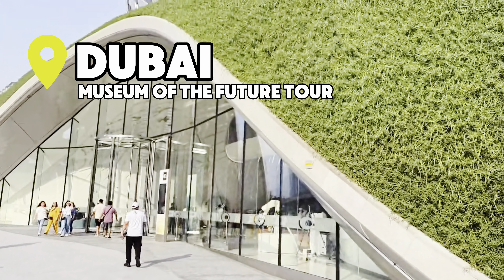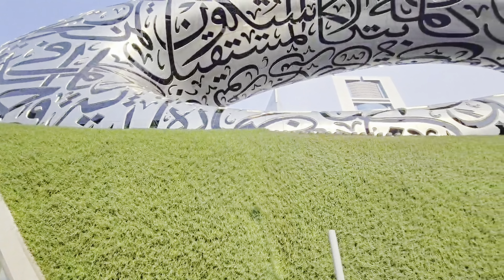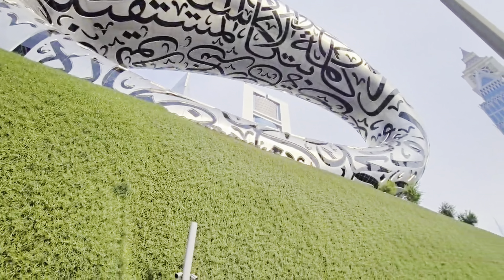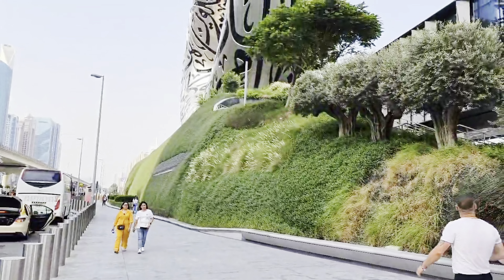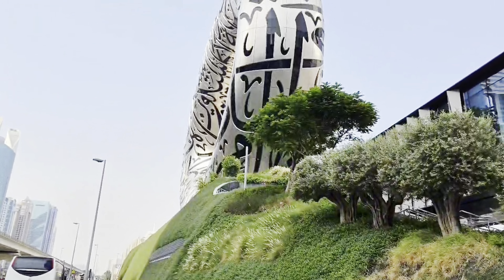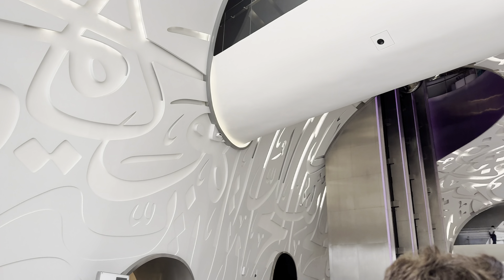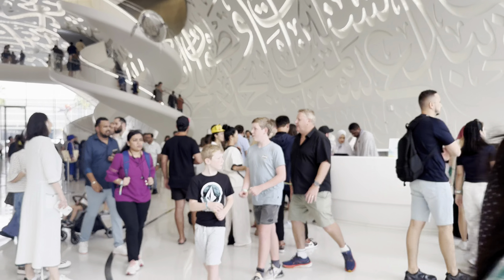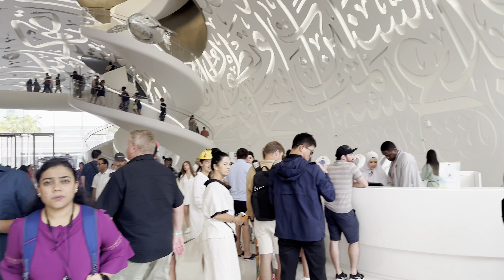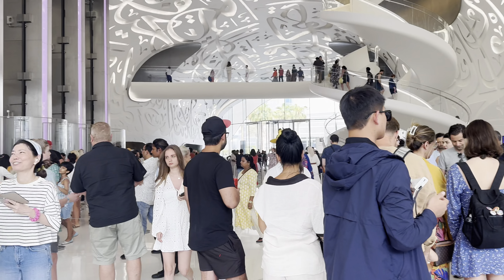Today I'm taking you on an exclusive tour of one of Dubai's most iconic attractions, the Museum of the Future. This futuristic masterpiece isn't just another museum — it's a glimpse into what life could look like 50 years from now. So if you're planning a trip to Dubai, this is definitely a must-see. Stick around as I share a little bit about what you may find in this museum — I won't show you everything, just so it leaves a little bit for you to see. Let's go!